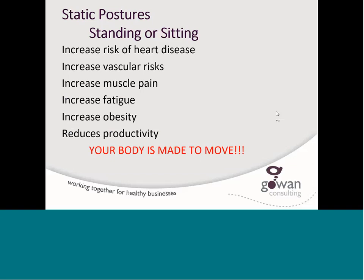It is really important to understand that our body is made to move. Any static posture — too much standing or too much sitting — can increase the risk of heart disease, cause difficulty with veins or vascular risks, increase pain and fatigue, cause weight gain, and reduce productivity. So how often should you get up and move? It really depends on you, but we usually recommend that every 45 minutes you get up, do a stretch, go to the bathroom, drink more water. The more you walk to the printer, walk around, and talk to people in your area, you're getting body movement that helps you get away from static postures.